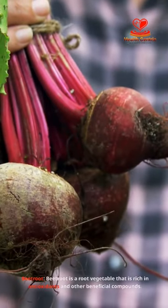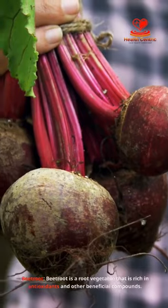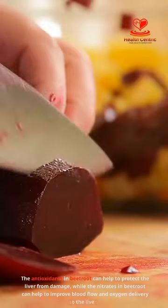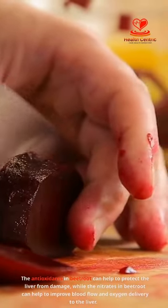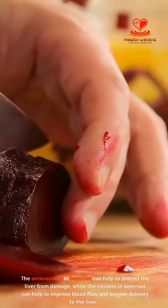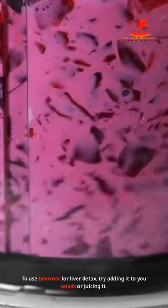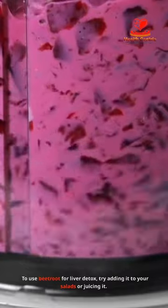Beetroot is a root vegetable that is rich in antioxidants and other beneficial compounds. The antioxidants in beetroot can help to protect the liver from damage, while the nitrates in beetroot can help to improve blood flow and oxygen delivery to the liver. To use beetroot for liver detox, try adding it to your salads or juicing it.